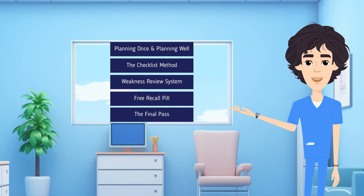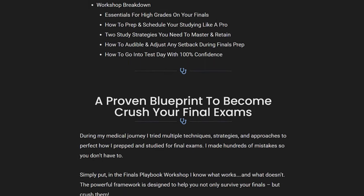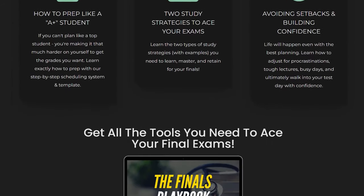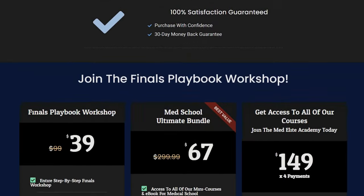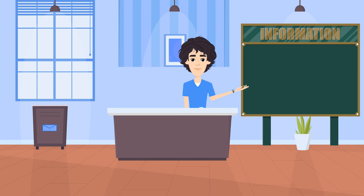If you enjoyed these steps and want more in-depth help, I've put together a step-by-step breakdown in our Finals Playbook Workshop — the same process I used in college and medical school — linked below. If you enjoyed this episode, hit subscribe and like, and drop your comments and questions below. Also check out the episode on study methods that helped me get a 3.9 GPA, and our most popular video on using the Anki method to study just five hours a day in medical school. Thanks for being part of the journey!